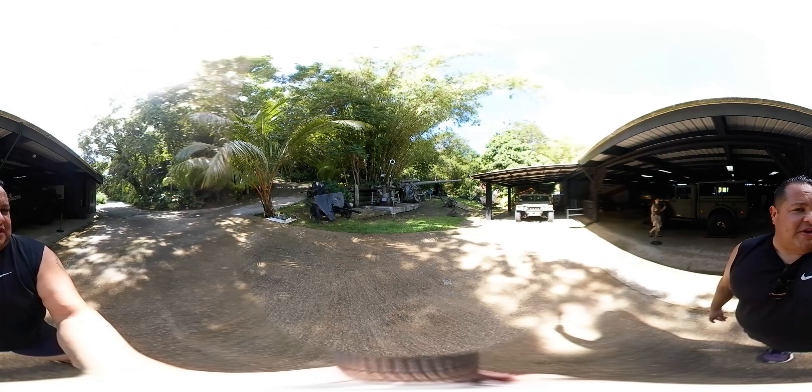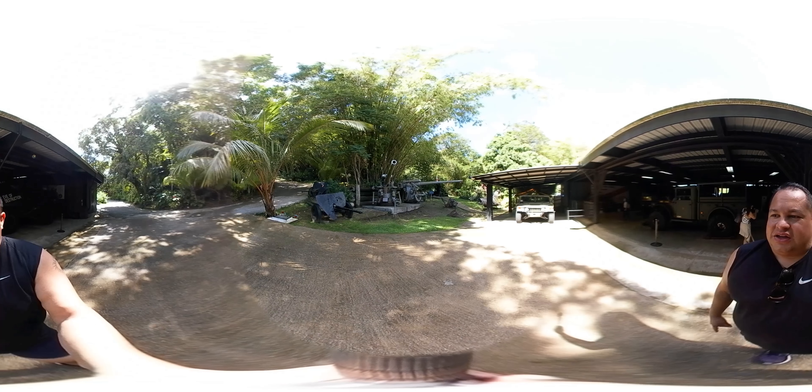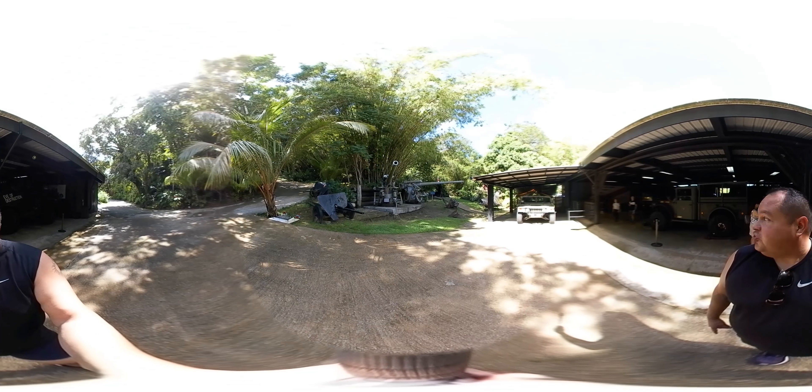Here we are in front of the war museum in Guam. It's pretty cool — it looks very jungle-ish and it's showing everything that was going on here in World War Two.